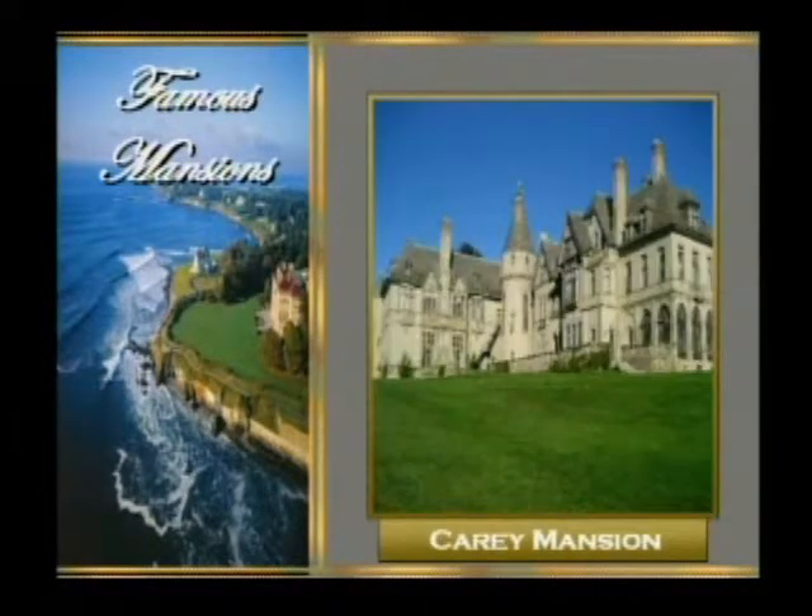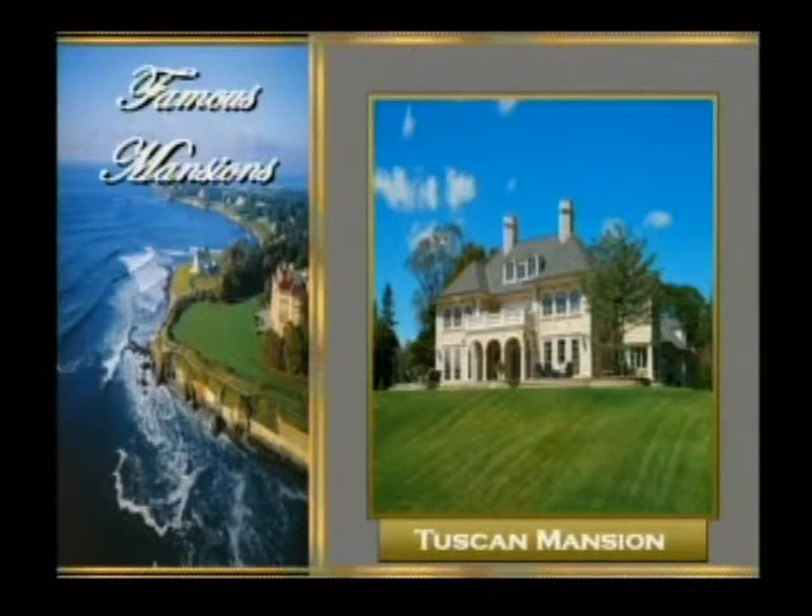The next one is the Cary Mansion. That looks like a castle — you can see the pointed tops, like where the knights would be. And the next one is the Tuscan Mansion. That's Italy — Tuscan. I like Italian. It's simple, and it has trees around the home. You know what I love? Circular driveways. I think the Spelling Mansion had a circular driveway. The trees are good energy. I would love to live in any of these, to be honest.